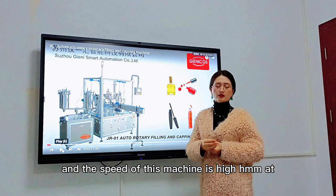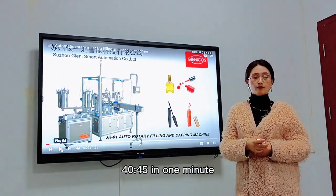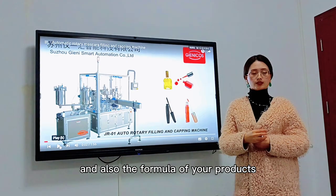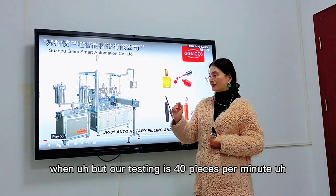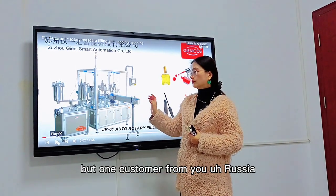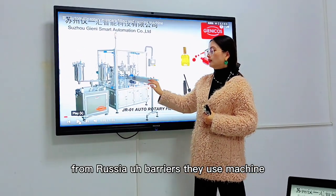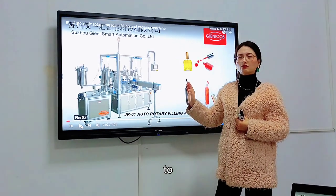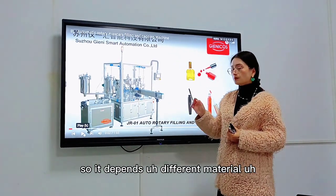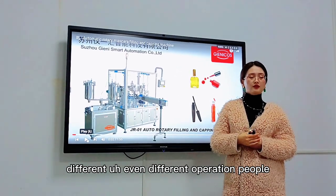The speed of this machine is around 40 to 45 pieces per minute. But the speed always depends on the viscosity and also the formula of your products. Our stable testing result is 40 pieces per minute. One customer from Russia achieved around 45. It depends on different materials and even different operators.